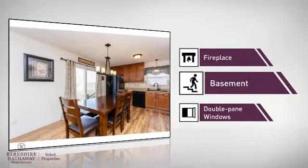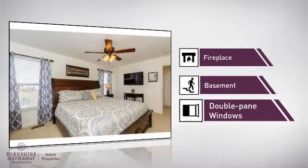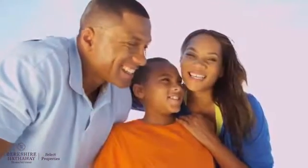A basement, so you've always got extra storage space or a space to customize to your needs. And double-pane windows for better home insulation and lower energy costs. All these great amenities make for a property that you'll be happy to call home.